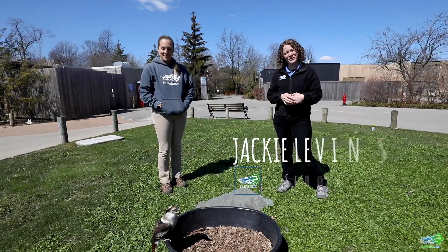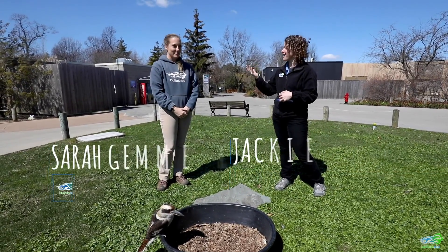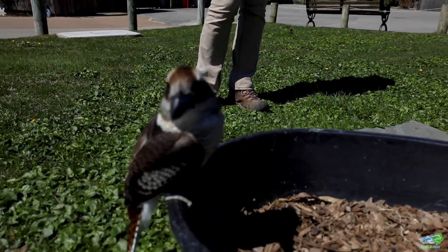Hi everybody! Welcome back to the Buffalo Zoo. We have another really cool feathered friend to introduce you guys to today, and we have Sarah, one of our bird handlers here at the zoo with us again today. So we have Bindi, our laughing kookaburra.